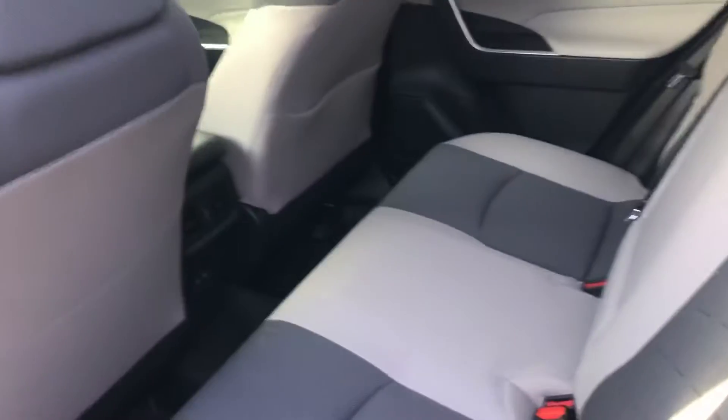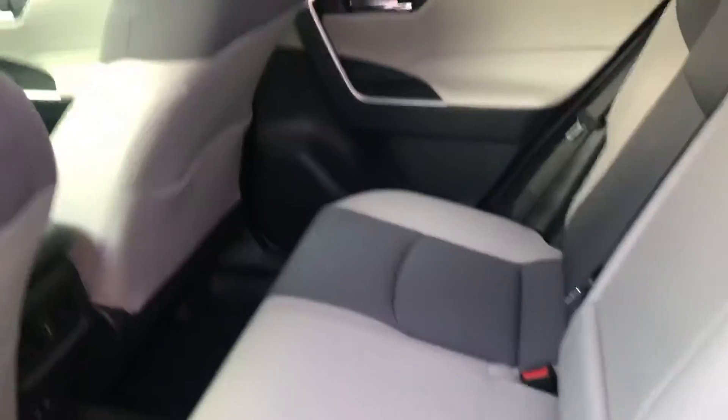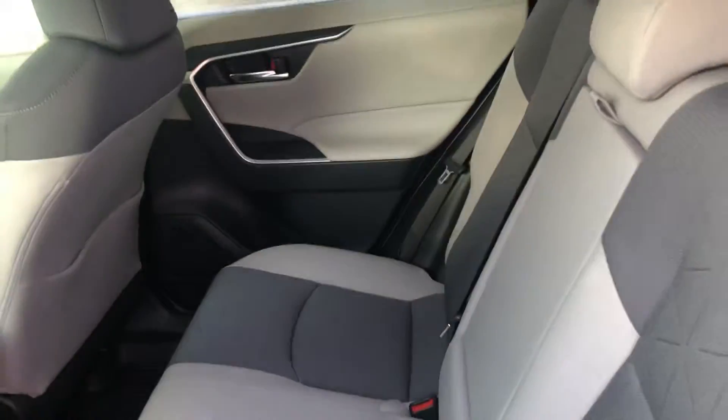Moving to the very back, you have quite a bit of leg and knee room for passengers. You also have ventilation back here, two USBs for charging, and a 60-40 split so you can lay the seats flat if needed.